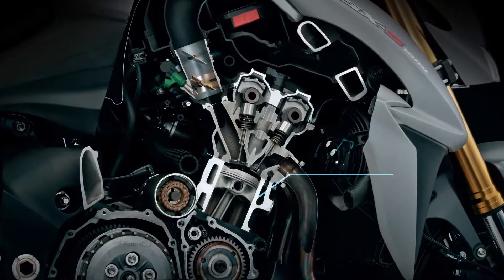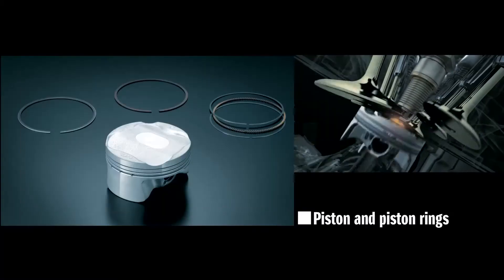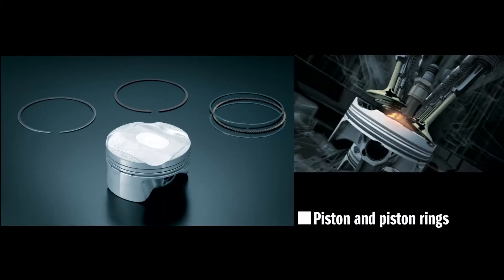The engine is set to the optimal compression ratio with the long stroke retained. The pistons are now lighter than in the original GSX-R with no loss of durability.